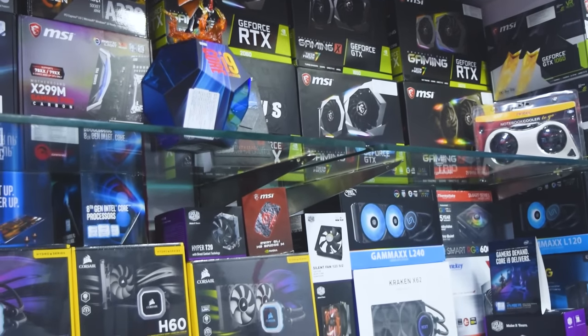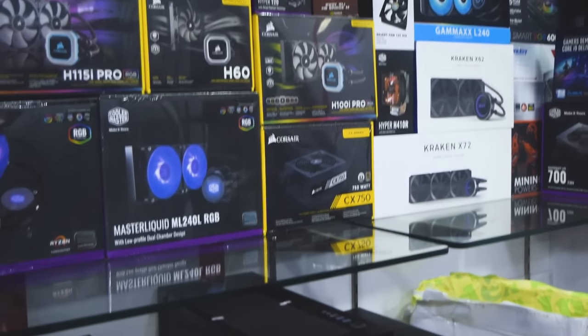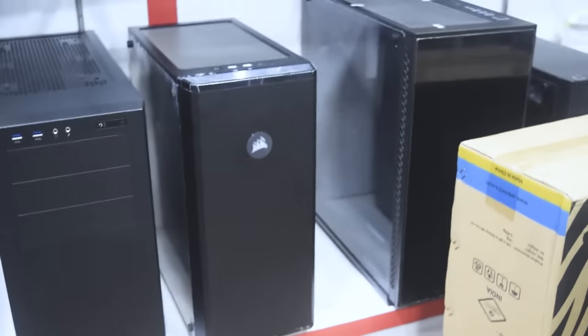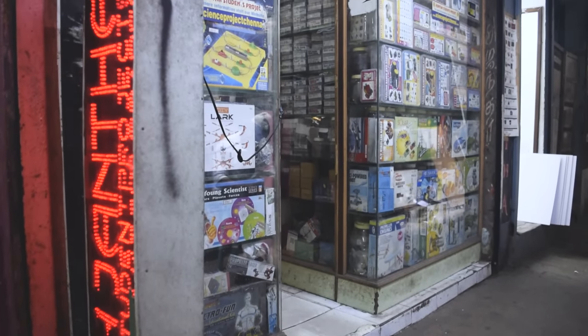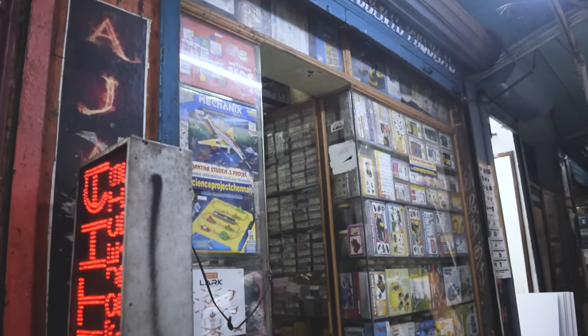So, if you come here, you can finish your purchase. We are going to see another shop here — Ajanta Student Project Center. We are going to come here with Eltronix Components as well. Hi, soldiers! We are going to build a PC and it is not a cabinet.